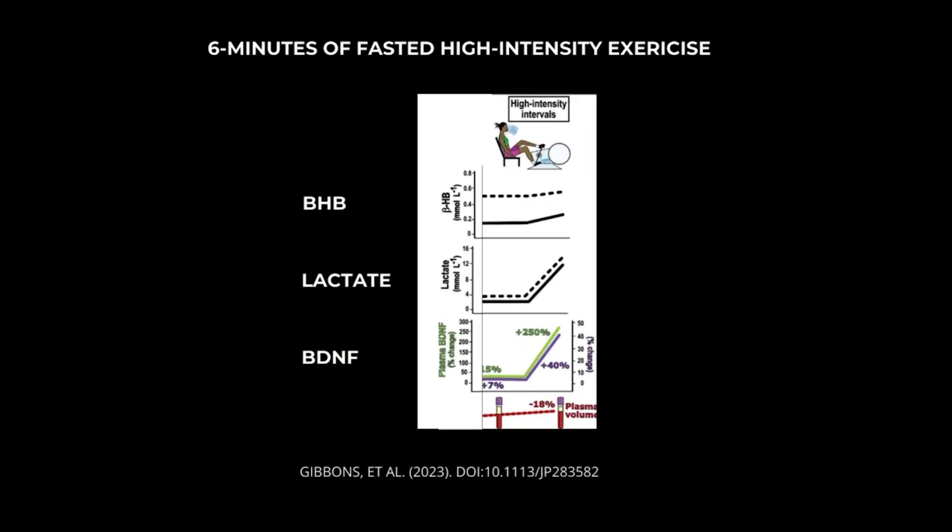BHB has also been shown to benefit mood and can reduce anxiety and depression, which are often linked to prefrontal cortex dysfunction. Just a single burst of six minutes of high intensity exercise can boost brain lactate and BHB, providing brain health benefits. If you do a short burst of high intensity exercise in a fasted state — meaning you haven't eaten in around 10 to 14 hours — the effect is much faster, because your body has already used blood glucose and more rapidly produces lactate and converts body fat into ketones.